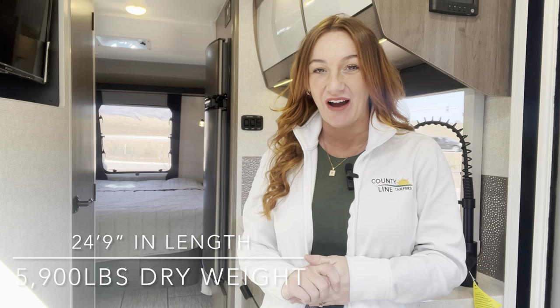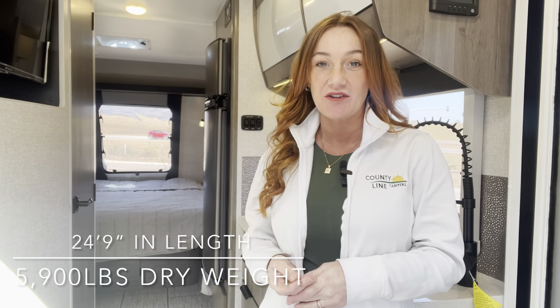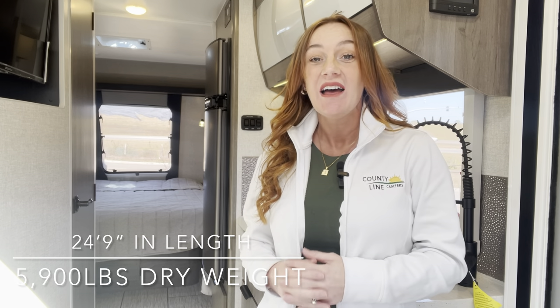Hello everyone, this is Destiny out here at County Line Campers in Gulfport, Mississippi. Today we are checking out a 2022 Lance 2075. This one here is an all-season camper. We have an enclosed underbelly with tank heaters. This Lance product is top of the line — they really have some European inspiration finishes. I can't wait to get through and show you everything this unit has to offer. Let's check it out.